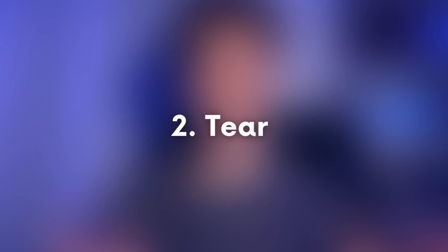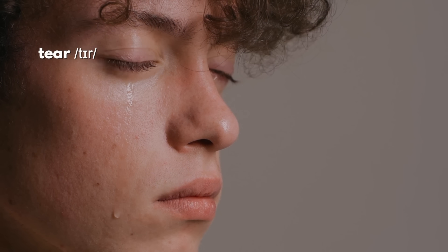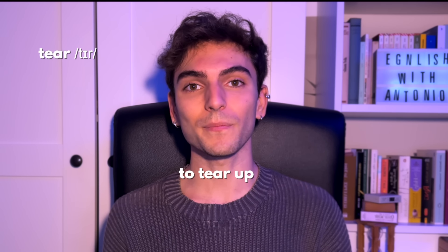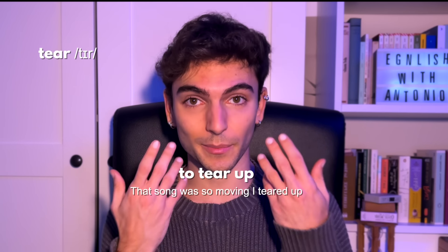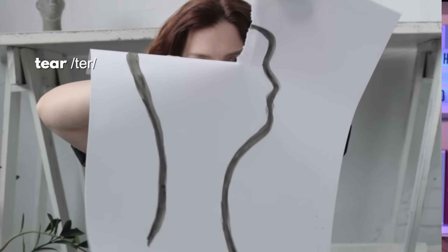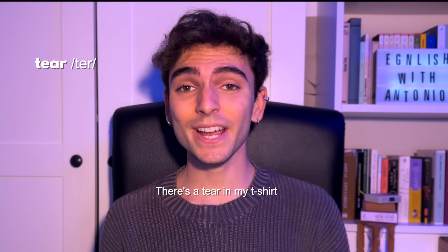Word number two is 'tear' or 'tear'. If I say 'tear', I mean the liquid your eyes produce when you cry. You can use it as a noun or as a verb — to tear up. For example: 'That song was so moving I teared up,' meaning tears appeared in my eyes. But if I say 'tear', it means to pull apart — like to tear a piece of paper. As a noun: 'There's a tear in my t-shirt.'